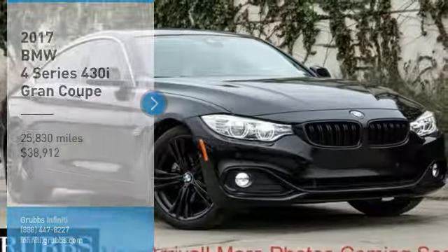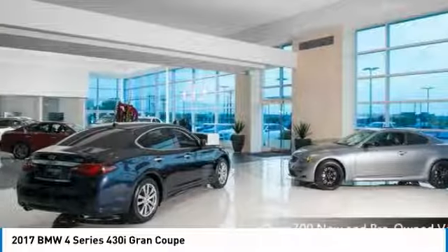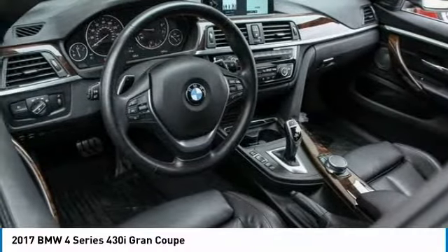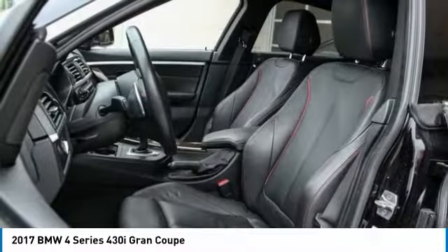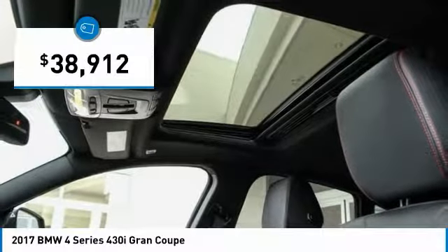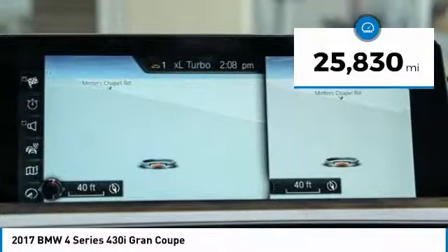Looking for the right vehicle? Check out the 2017 BMW 4 Series. The BMW 4 Series is a powerful machine which comes with impressive handling, upscale interiors, and it delivers on BMW's ultimate driving machine and is priced below $40,000. This vehicle has less than 30,000 miles.